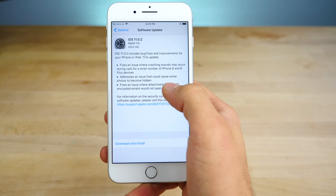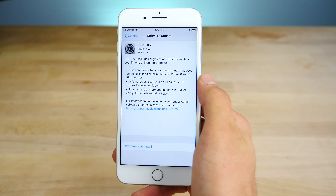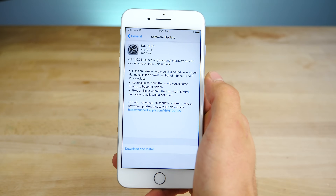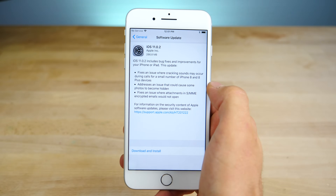First off, for anyone with the new iPhone 8 or iPhone 8 Plus, this will fix the crackling issue from the earpiece during phone calls. I personally have not experienced this, but I have heard from people that have. So that will fix that.